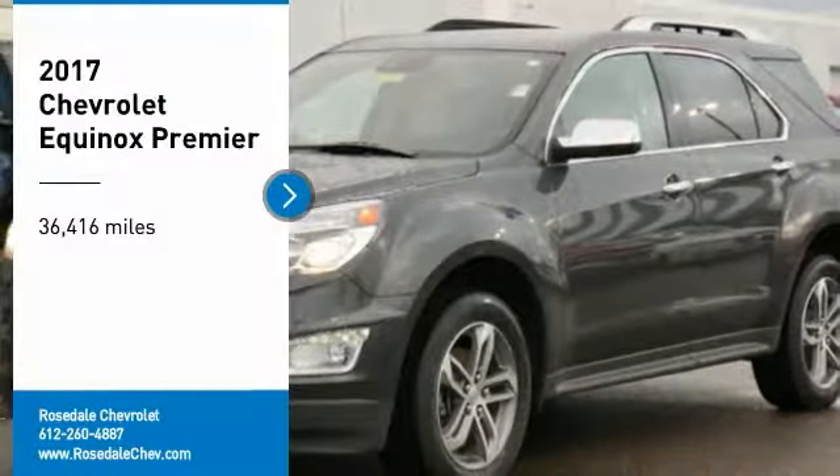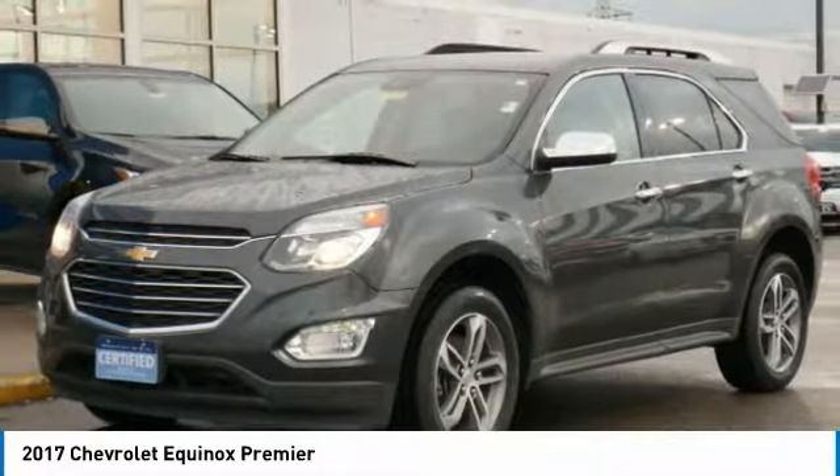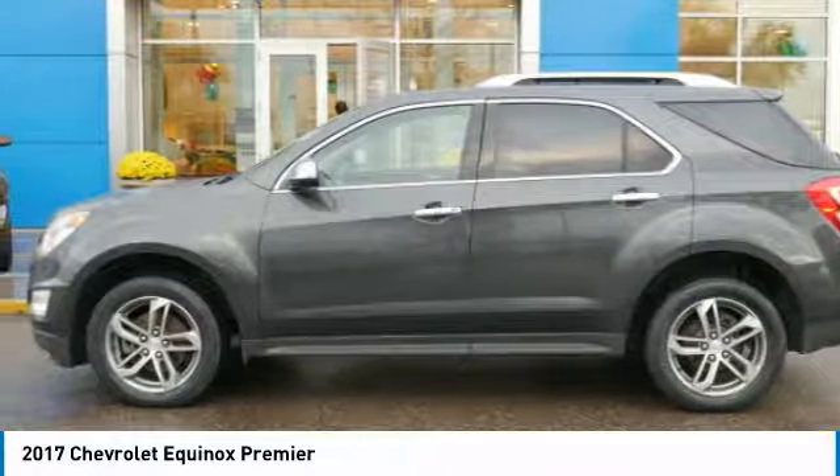Looking for the right vehicle? Check out the 2017 Chevy Equinox. Fuel efficiency, safety, and value — that equals the Chevy Equinox.